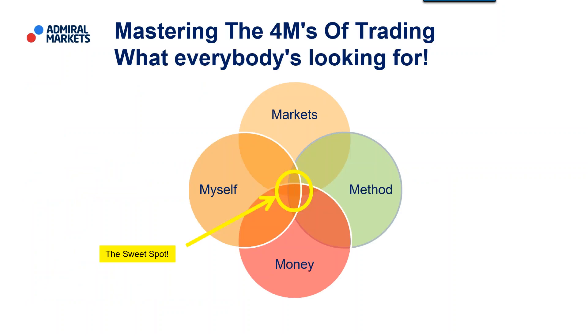Mastering the 4Ms of Trading is about understanding markets, method, money, and myself, and helping you as a trader in your own evolution to raise your self-awareness about how you are doing in mastering those 4Ms. What we find is that when a trader is managing those 4Ms very well, that's when they're in a sweet spot and tend to be trading at their very best. We'll try to help guide you to make the best decisions that allow you to master them as quickly and efficiently as possible.